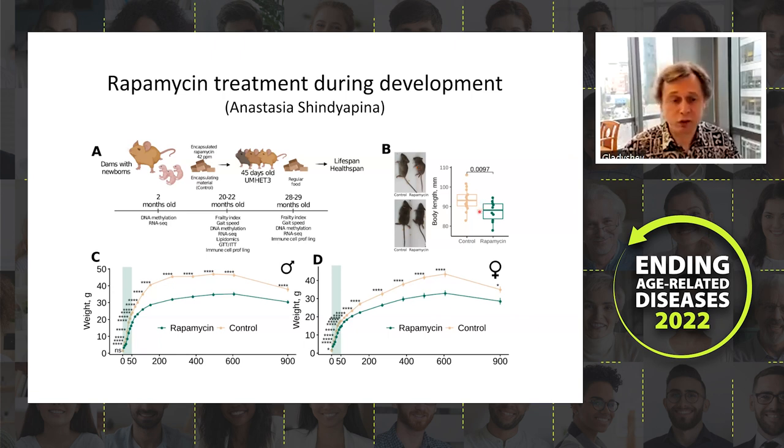Control mice gain weight normally, while rapamycin-treated mice — treated only during that early period — continue to grow afterward but never reach the size of control animals, in males and females alike.